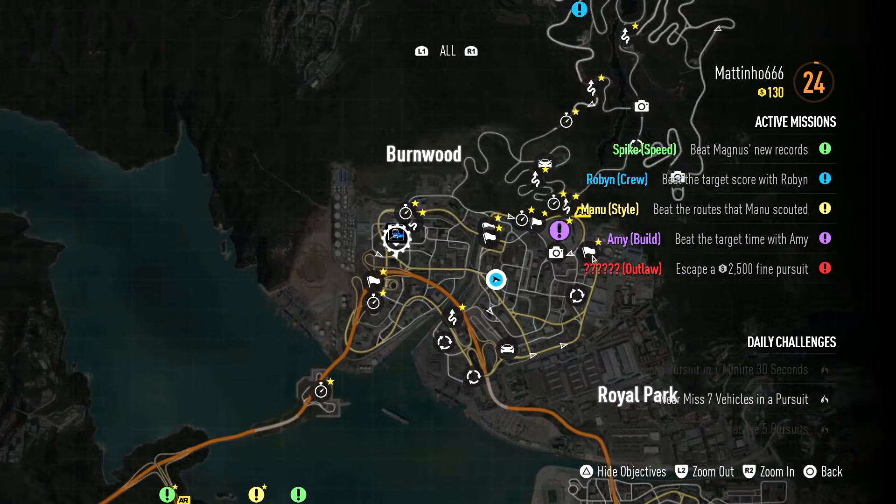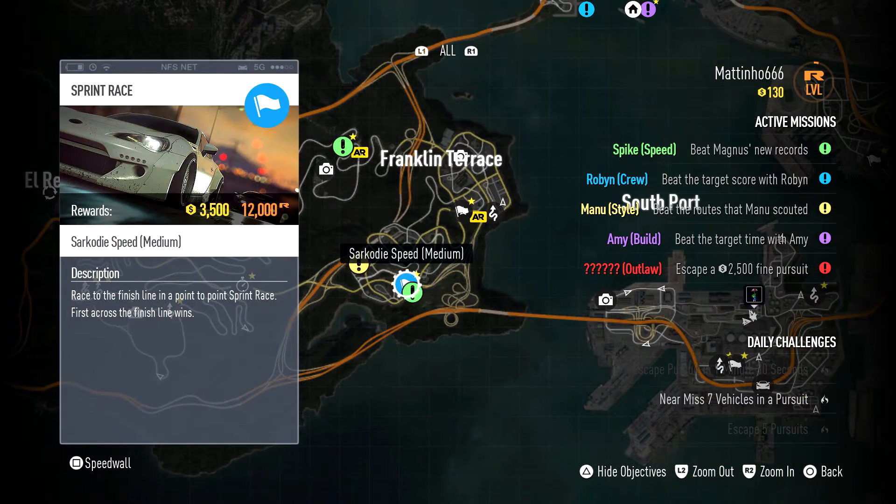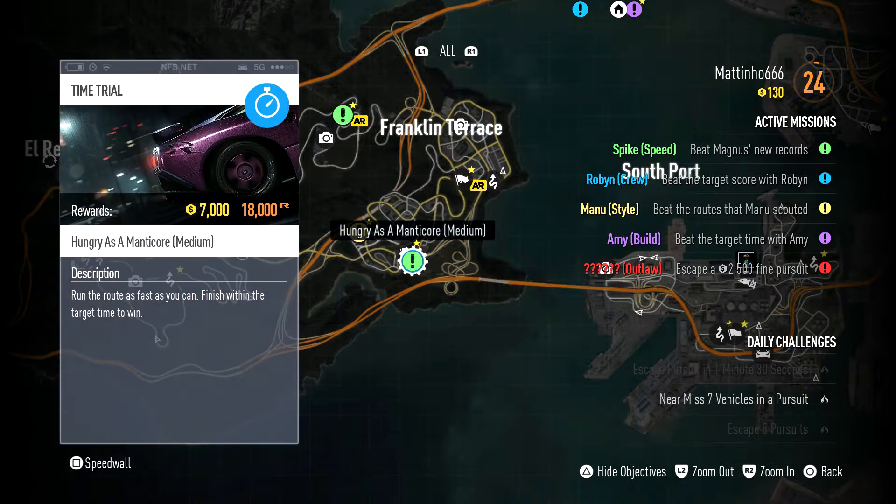So what do we have? Oh, there's some down here. What's this one? Oh, we've already done that one. Time trial — Hungry as a Manticore. Whatever one of those is. I mean, why are we not hungry like the wolf? Guys are hungry like the wolf.